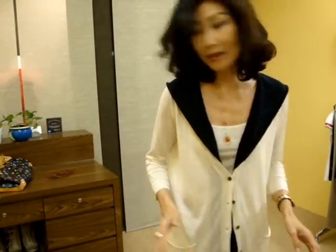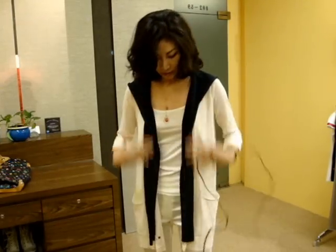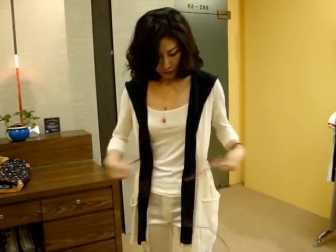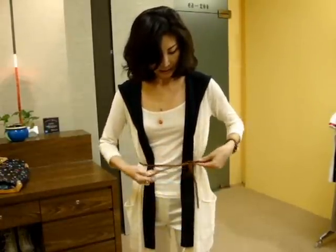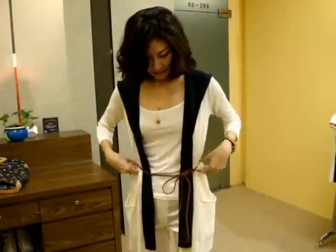And then you can match with this — you remember this beautiful skinny belt I showed you last week. You can wear this belt over it. But when you wear the belt, you just leave it open, wide open like that, and just wear the belt. It's more like a design element than a belt.